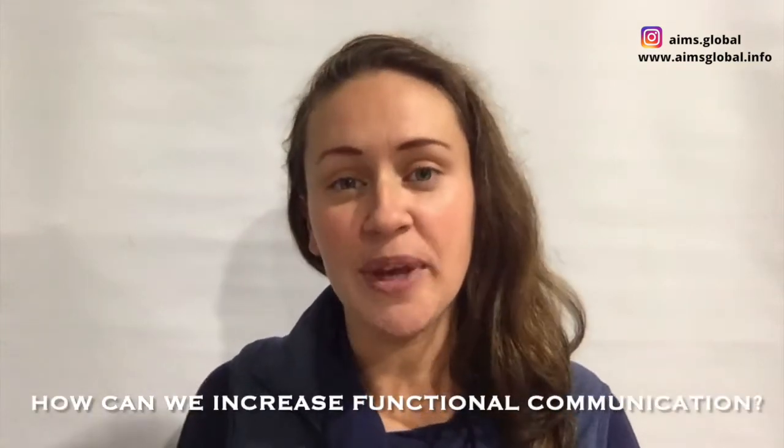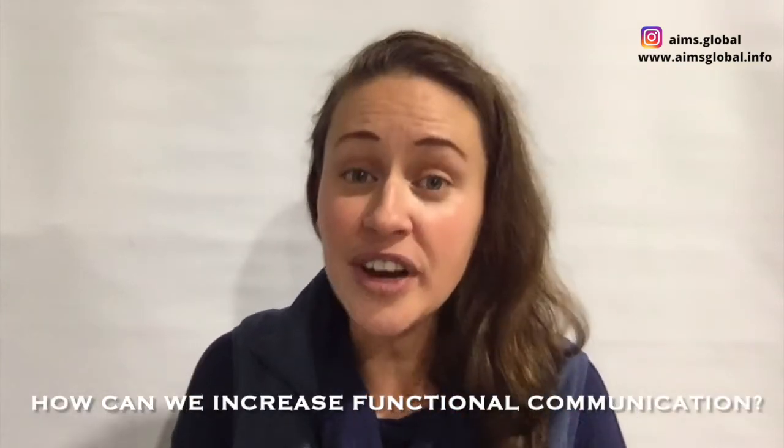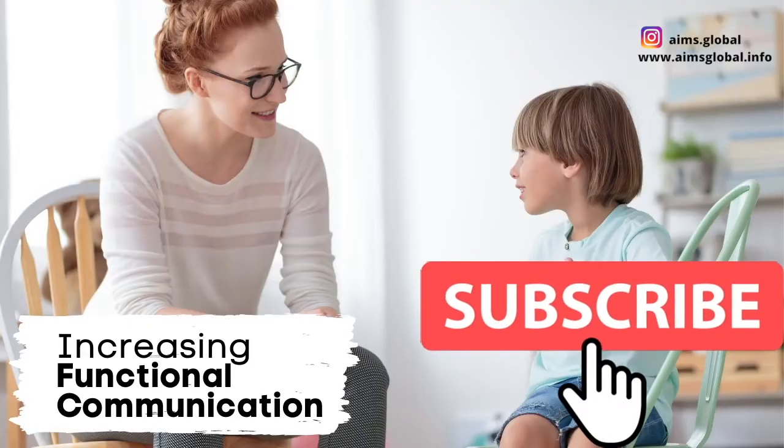So for today's topic, how can we increase functional communication in our autistic children? Thank you for joining. My name is Nanette. I'm a parent to three amazing young children. I studied to be a teacher and I've been working in the field of autism for the past 15 years.